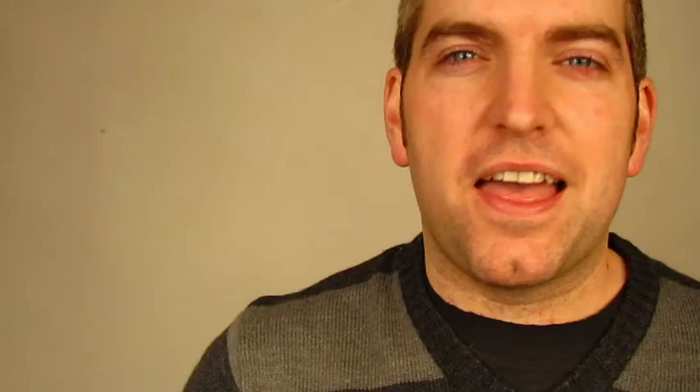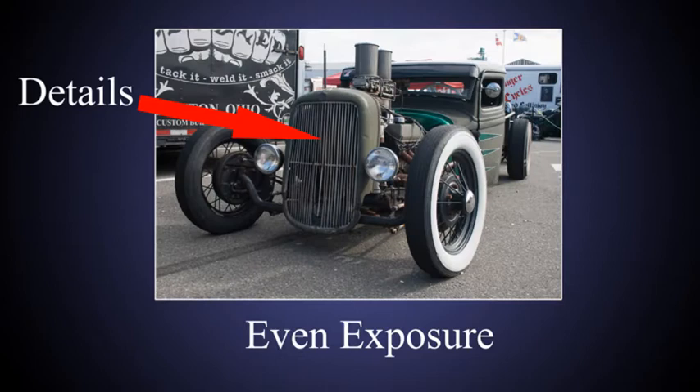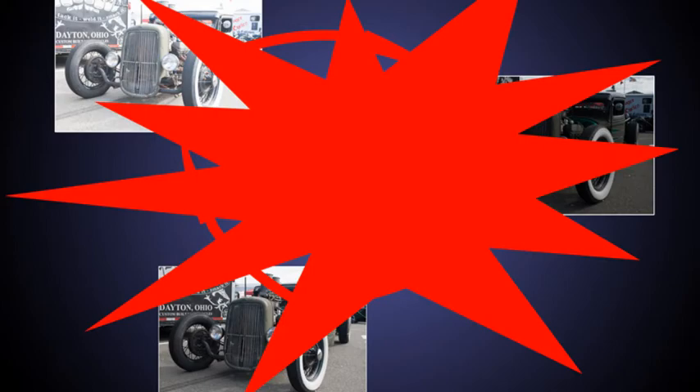Each exposure brings its own detail to different parts of the image. The low exposure gives me details in my highlights, the even exposed image gives me details in my midtones, and my high exposure gives me details in my shadows. Then, using some software, I merge all of my exposures into a single image and adjust its settings to what I find aesthetically pleasing. And presto — I have colorful, eye-popping HDR photos.